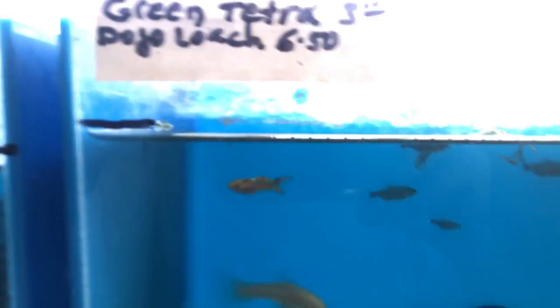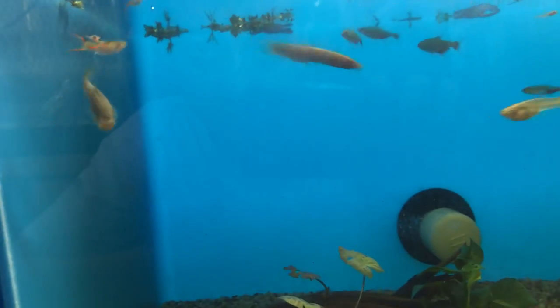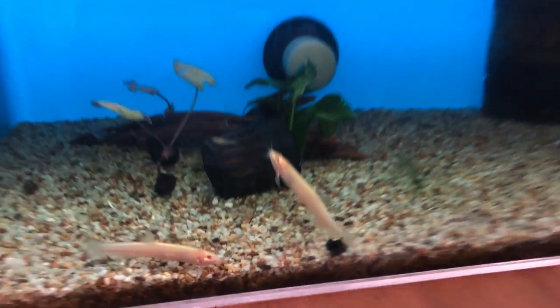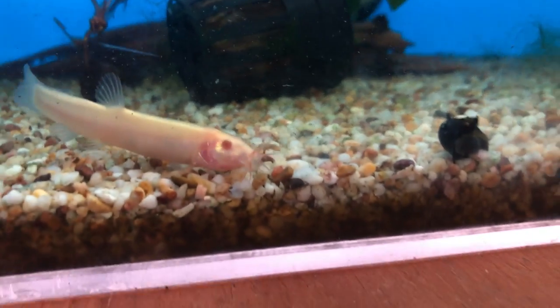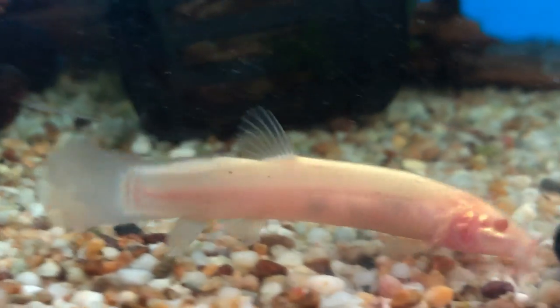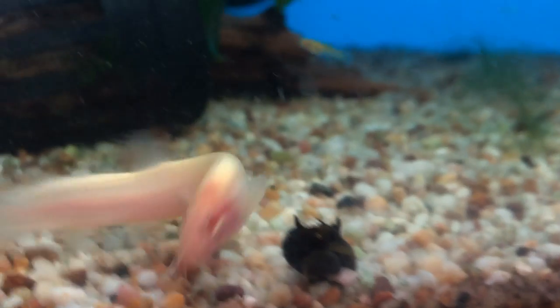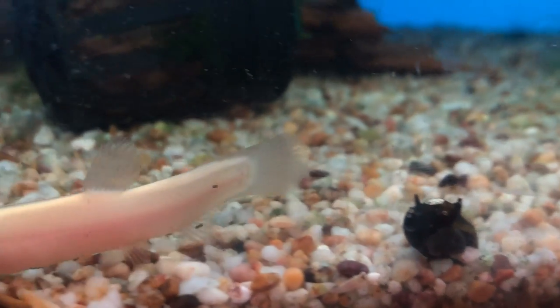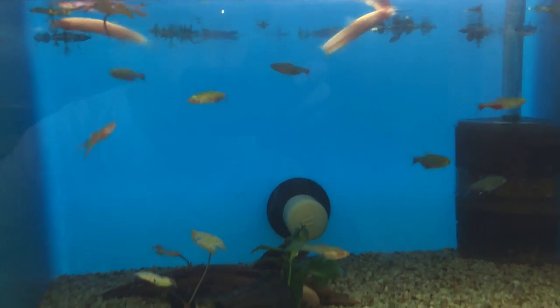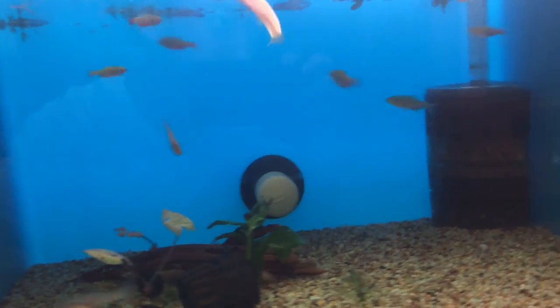Here there's some tetras — green tetras for three dollars — and dojo loaches. The loaches look really nice; I love the way they move, they're kind of like an eel. Look at their barbs — he's hunting for food. The green tetras are looking nice too; I've never kept them before but they do look awesome. And there's also a couple of Anubias.